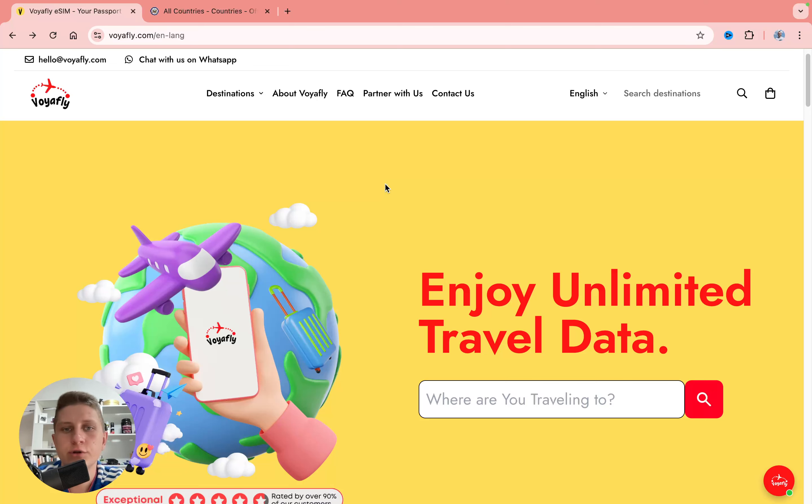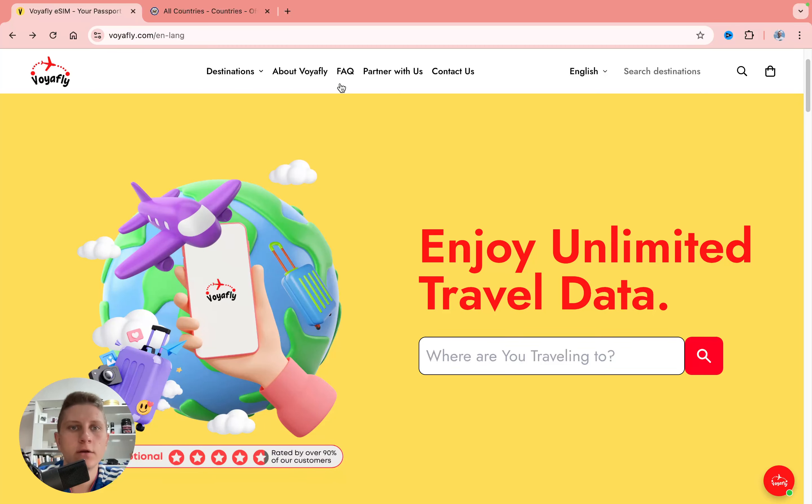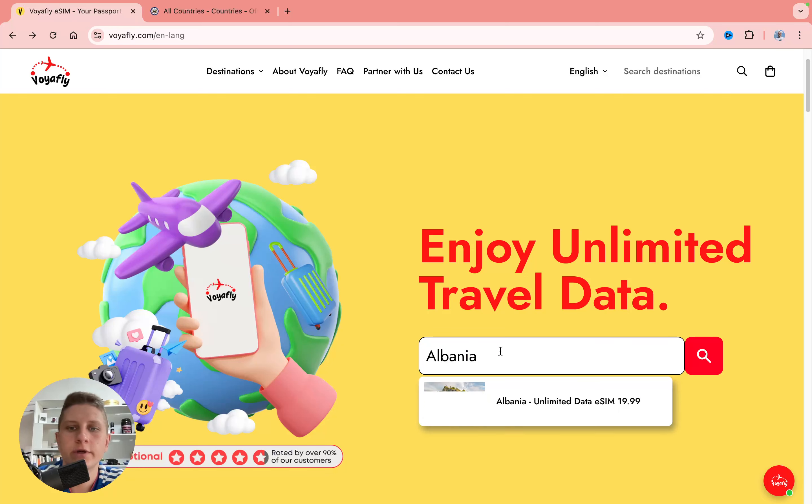With the link in the description you'll come to this page. You can do it with your mobile phone or PC. You can go to destinations to search for Albania, but I prefer to use the search bar — just input the name of the country and select it.